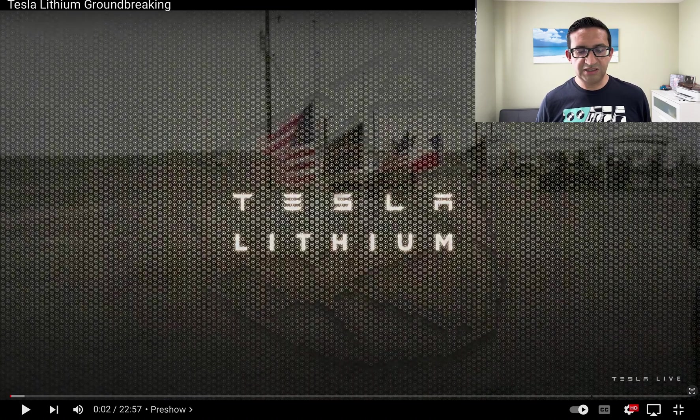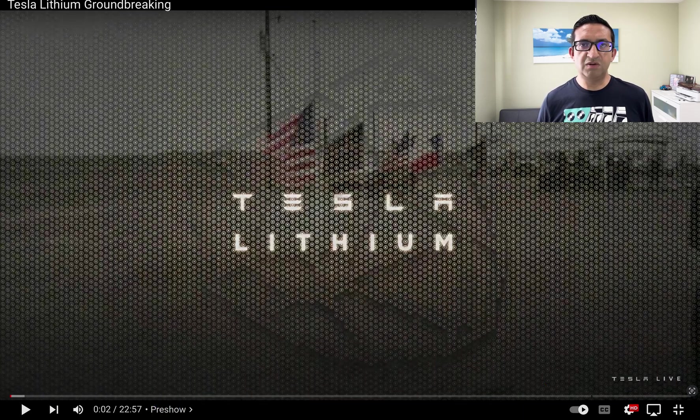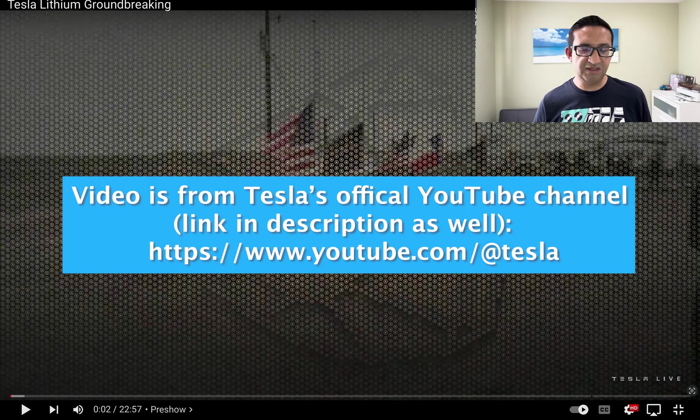Hi everyone, welcome to my channel. In this channel I do a lot of analysis on Tesla Model Y. I also have an order for the Tesla Cybertruck, and today is a special day because the Cybertruck was sighted in Texas at a Tesla event for the lithium battery groundbreaking, where Elon Musk drove in the Tesla Cybertruck. This may be the Cybertruck that will be released to the public.